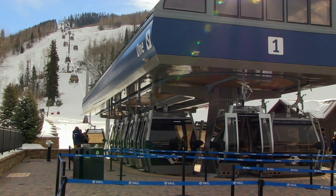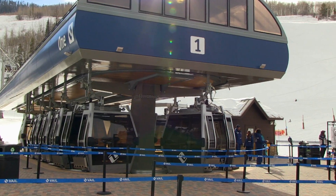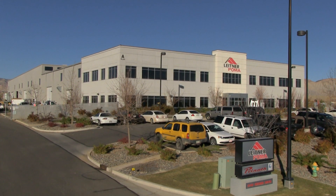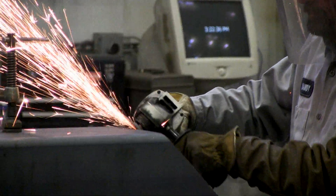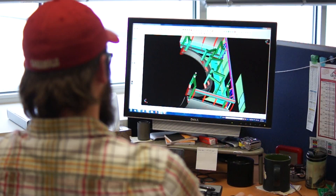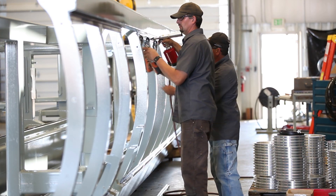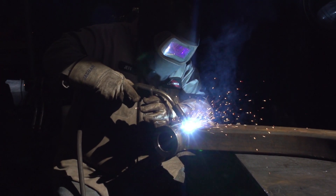More than 75% of the new gondola lift system was designed and manufactured in the United States at Leitner Poma's Grand Junction, Colorado plant. The cabins and grips of the gondola were constructed at the Leitner Poma plants in Europe.